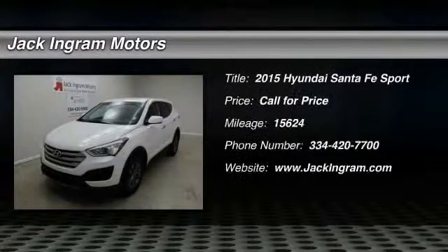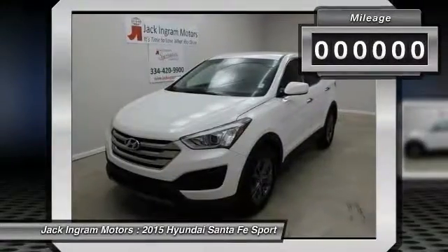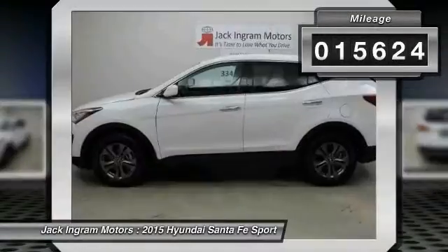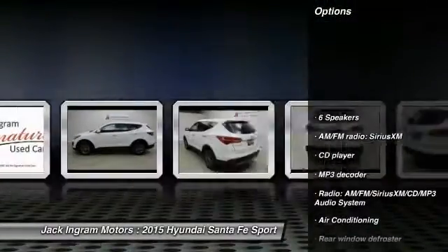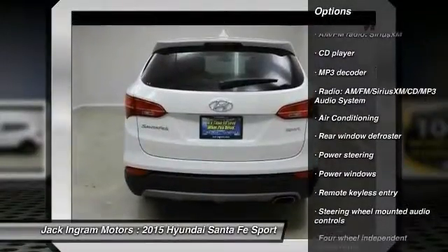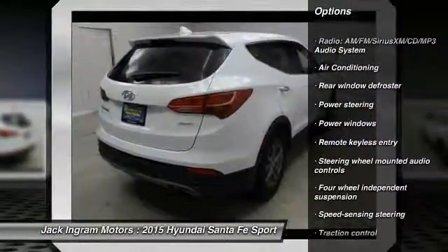The 2015 Santa Fe — style, quality, performance. Need we say more? This vehicle has less than 20,000 miles. Here are some of this vehicle's great options: traction control, dual airbags, power steering, air conditioning, front four-wheel disc brakes, power...